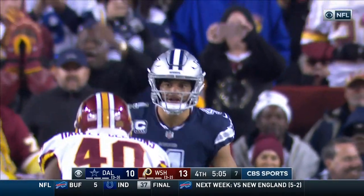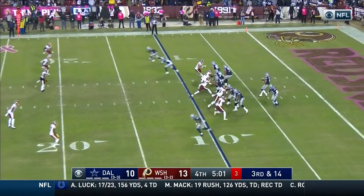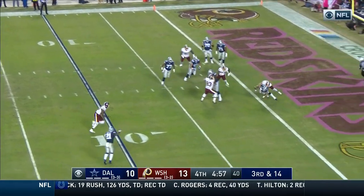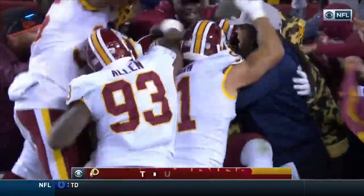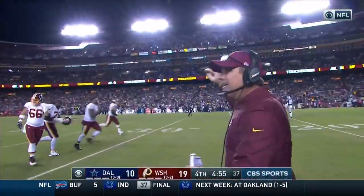Now, it's back at the 10, and it's 3rd and 14. From the goal line, watch out! Ball is out! Picked up for the touchdown! Preston Smith recovers it!